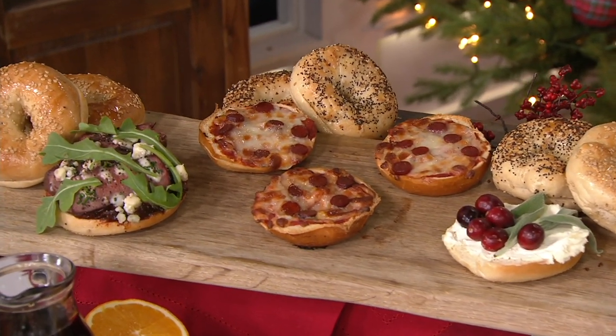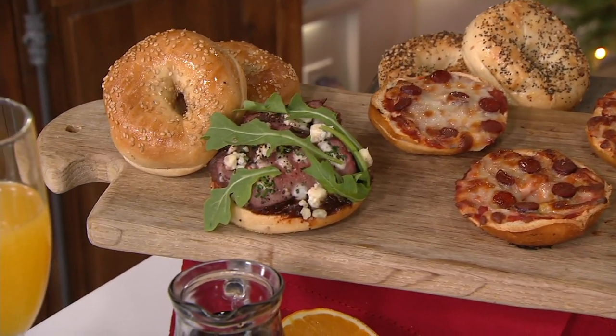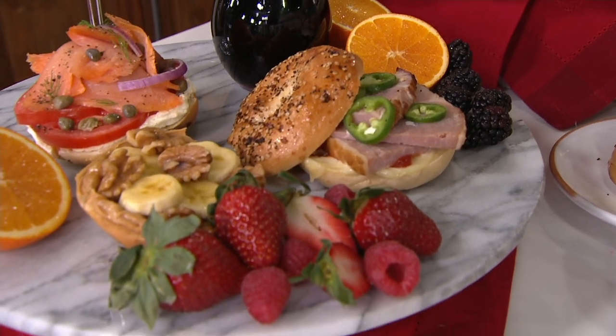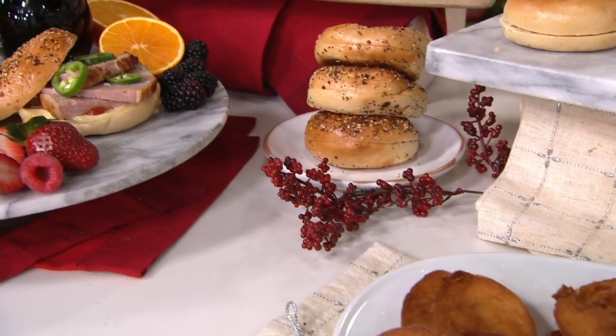It makes the perfect sandwich, and even better — it makes a great gift. A lot of people are now ordering these for others because there's no better gift than a real New York bagel. We didn't go over the five steps that I usually do, so I'll give it to you really quick.